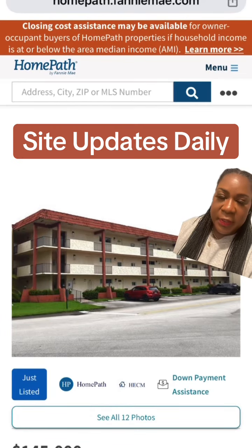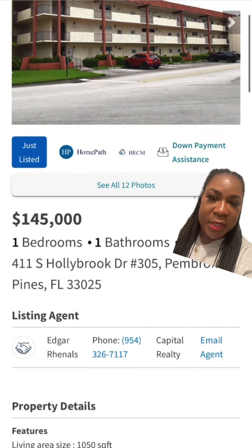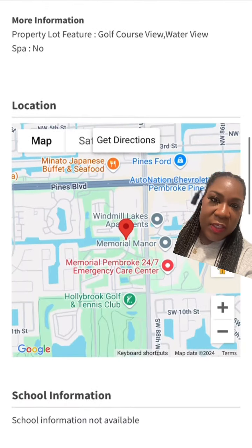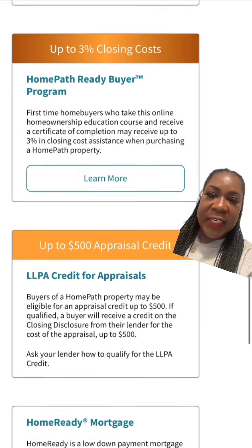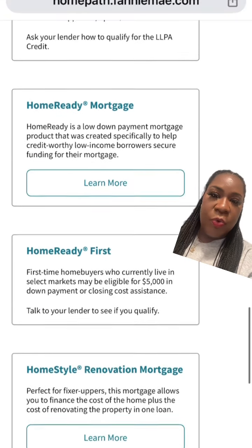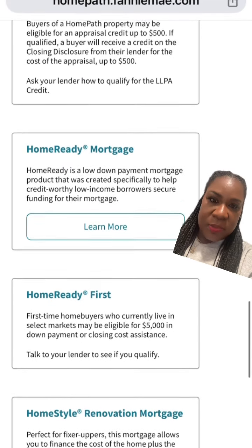Let's take a look at this property — it's a one bedroom, one bath for $145,000. It qualifies for down payment assistance in Pembroke Pines, Florida. You can also get 3% towards the closing costs, as well as a $500 appraisal credit. You would have your agent make the offer online. It also qualifies for the Home Ready mortgage, the Home Ready First mortgage, and even the renovation mortgage offered through Fannie Mae.